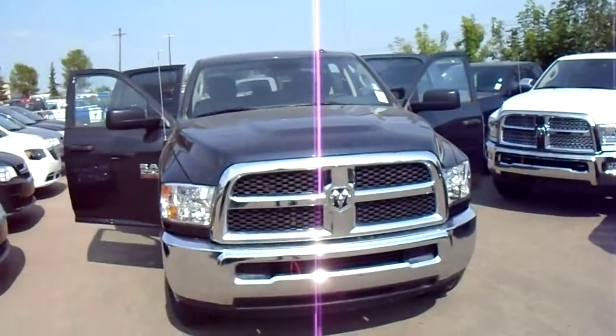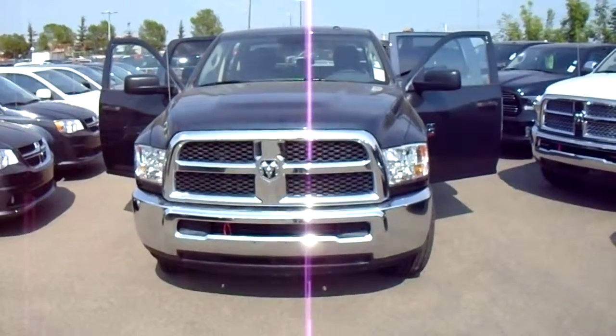Hey Rodney, it's Alex here from Londonderry Dodge. Just showing you a quick video of the 2500 SXT we have here.